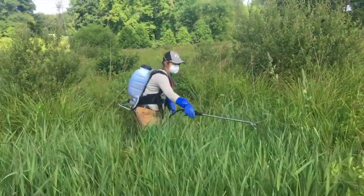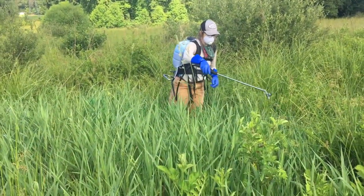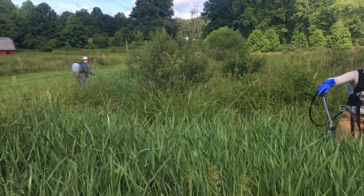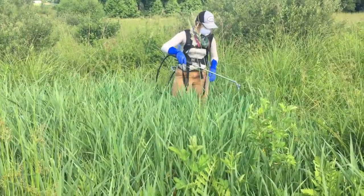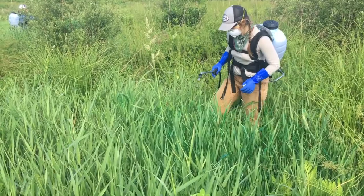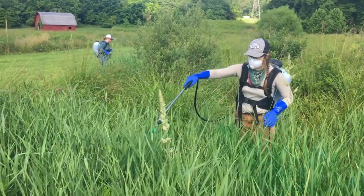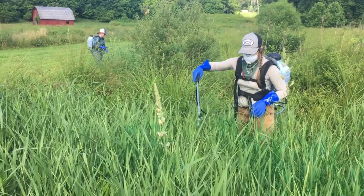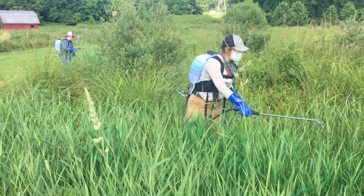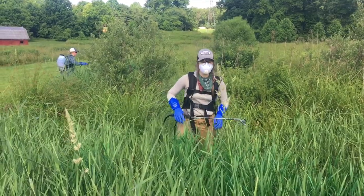Trying to get the reed canary grass gone before they come in here with construction equipment to restore the stream. Right Marivan? That's right. We've got some blue dye to help us see where we've sprayed before. We're working as a team to work up the places, getting all up in the thick of it, so to speak. Having a good time too.